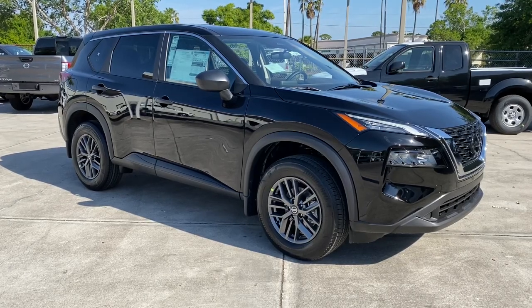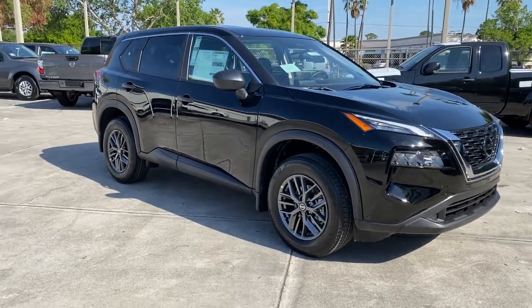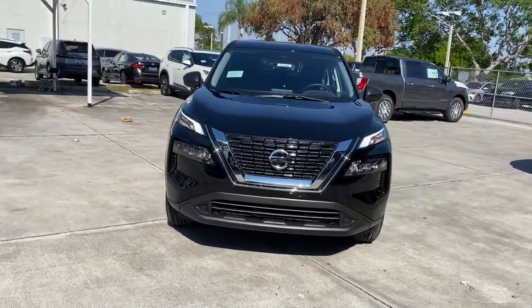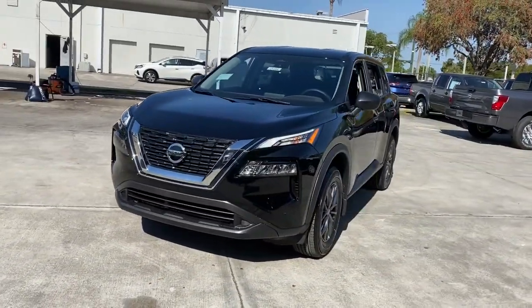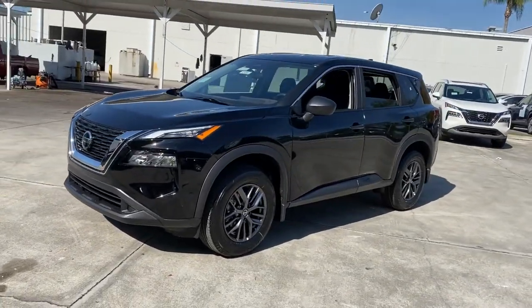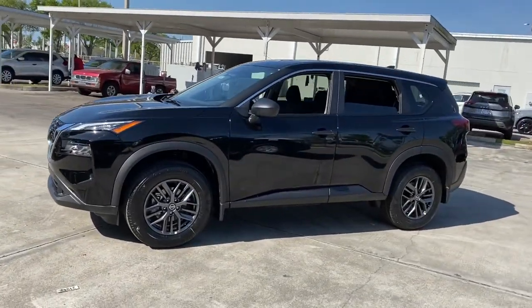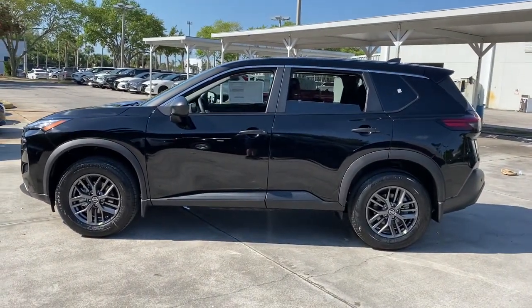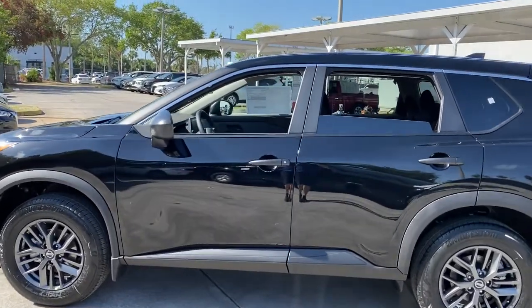Picture yourself in the 2021 Nissan Rogue. Here's a stylish, efficient Rogue that has the features you need to stay on top of today's demanding lifestyle. This can-do crossover anticipates your wants and needs with a quiet, comfortable ride in a spacious, well-equipped cabin. The following are some of this vehicle's highlighted options.